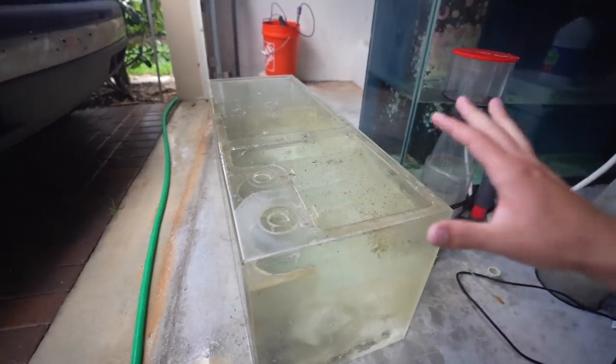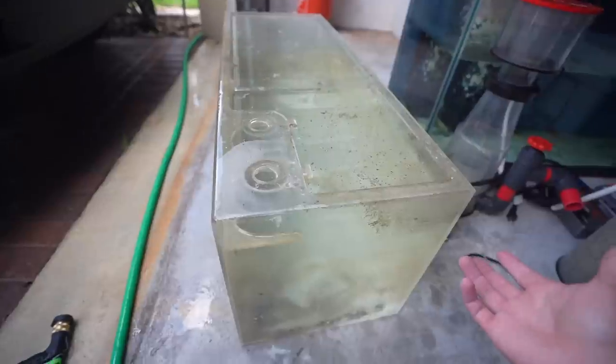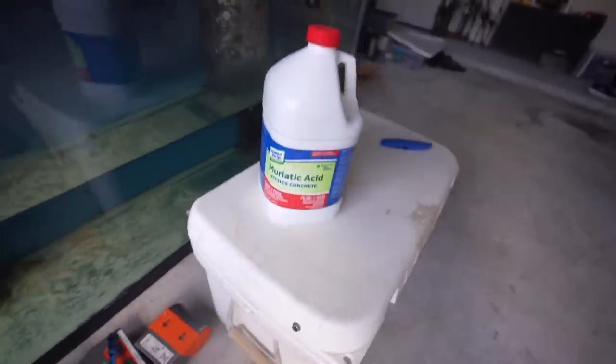We got it completely full. I kind of just guesstimated on how much acid I put in there and now it's just going to have to soak for the next few hours. This is the muriatic acid I'm using — it apparently burns the skin pretty good so don't put it near your skin. It's an acrylic sump if anyone is curious — I'm not sure the brand, make, or model, but it came with the tank so that was pretty cool.